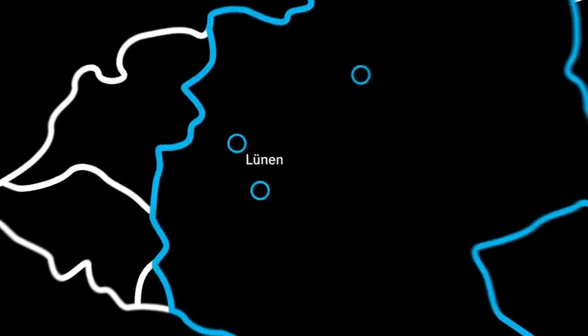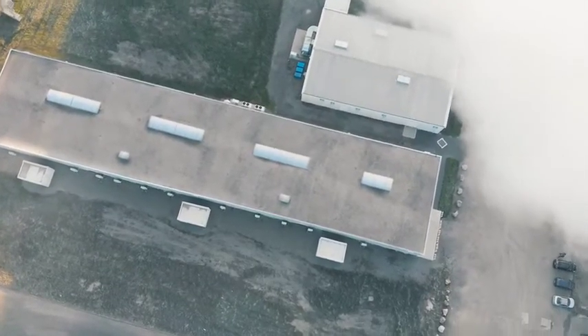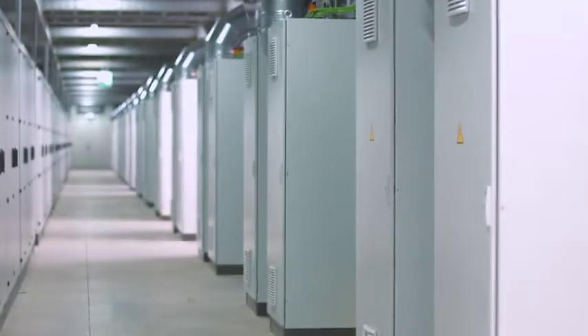Lünen is home of the world's largest second life energy storage facility. It comprises 1,000 modules with a capacity of 13 MWh and can store enough electricity to meet the daily requirements of around 2,300 households.